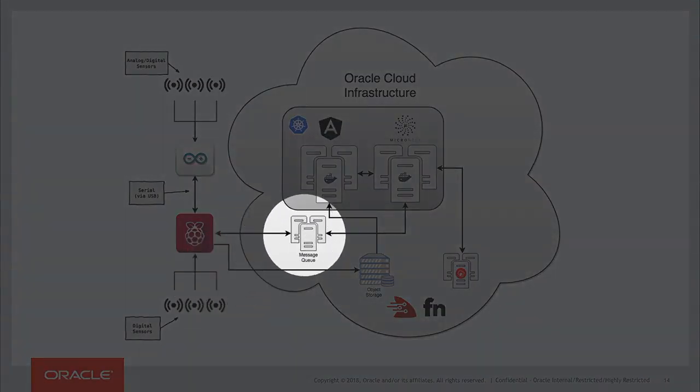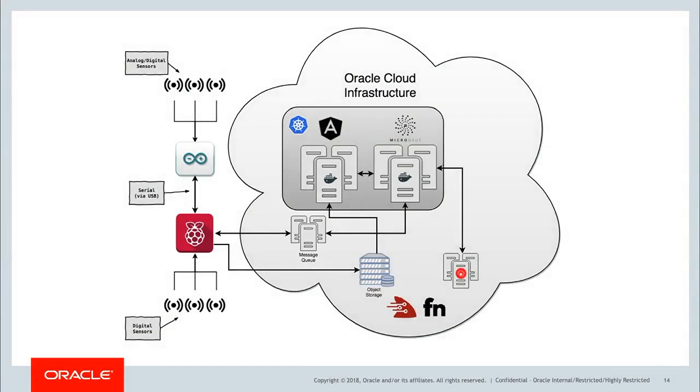In the middle, we have a message queue, and this is taken care of using OCI Streaming, which is Oracle Cloud Infrastructure's version of message queues. Originally I had this designed as a Kafka queue, and when the OCI Streaming product came online I switched it over to that, and it's working really great.